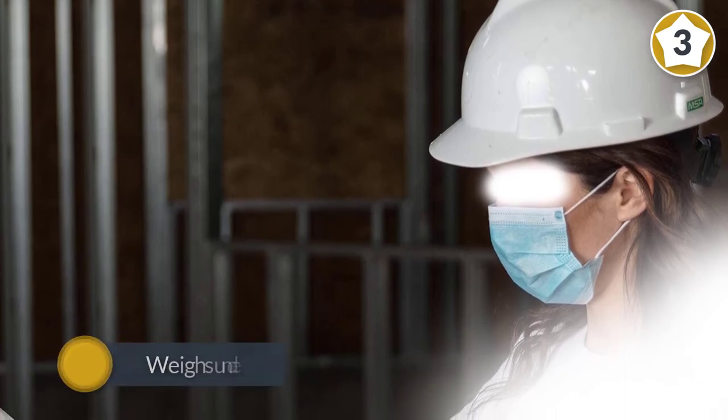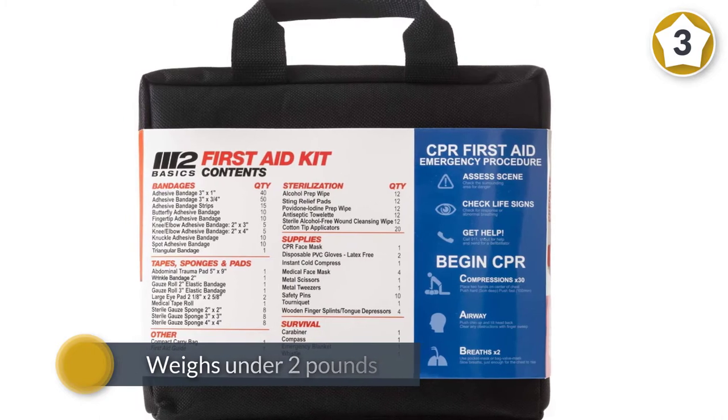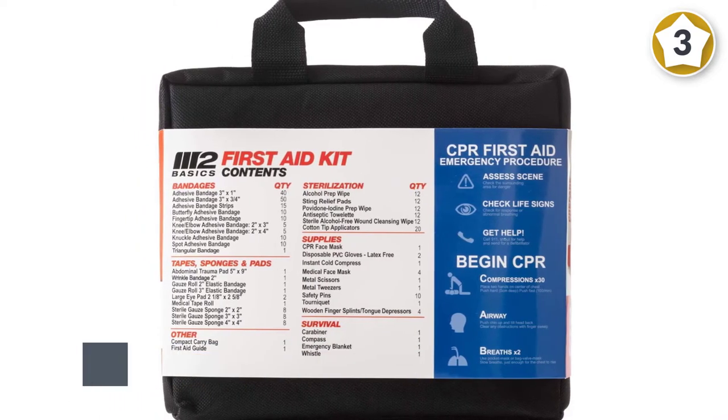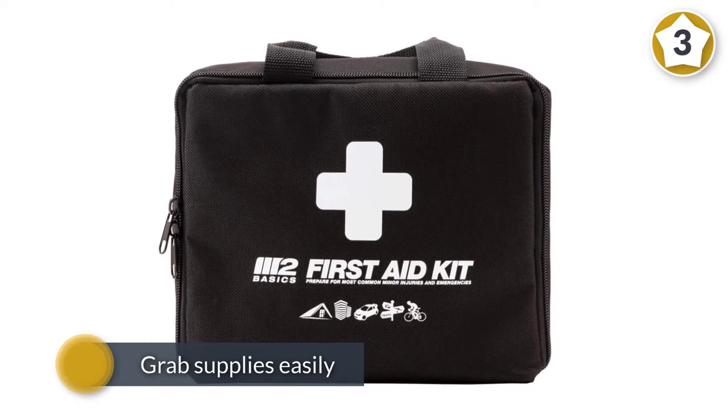This kit comes in a durable carrying case that has clear pockets to help you stay organized and grab supplies easily, saving time in an emergency. It also includes a carabiner and weighs under two pounds, so it can be easily attached to a bicycle or backpack.